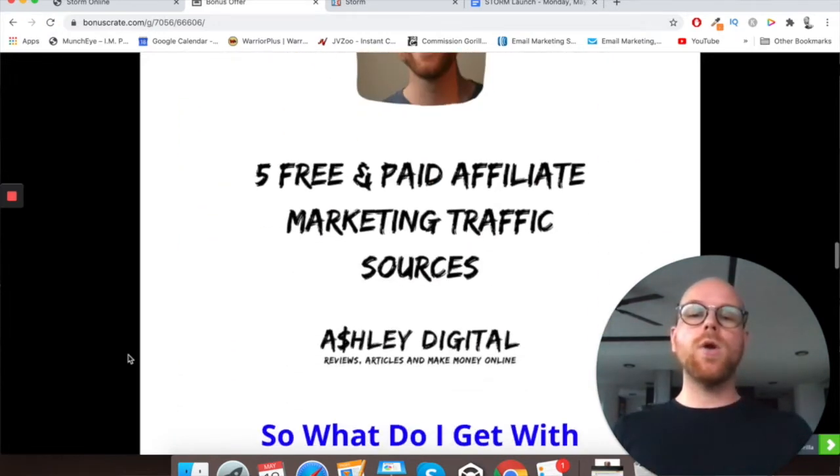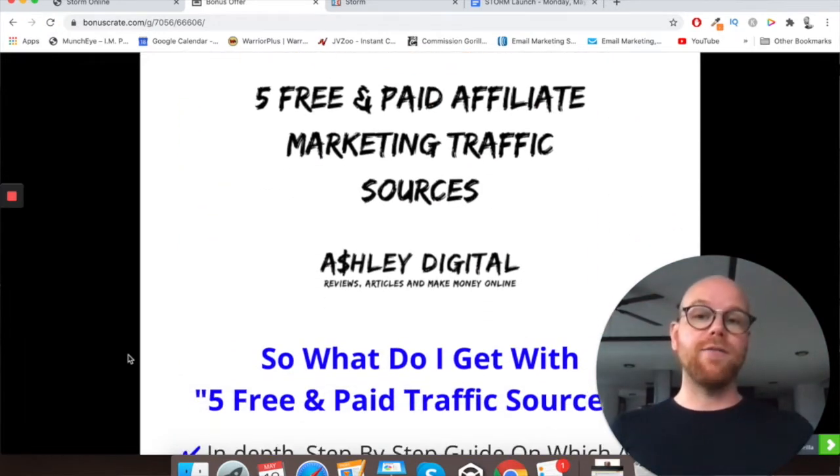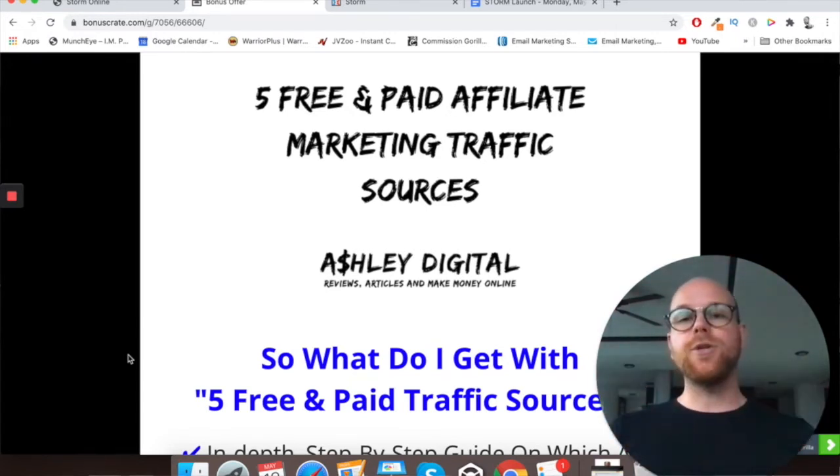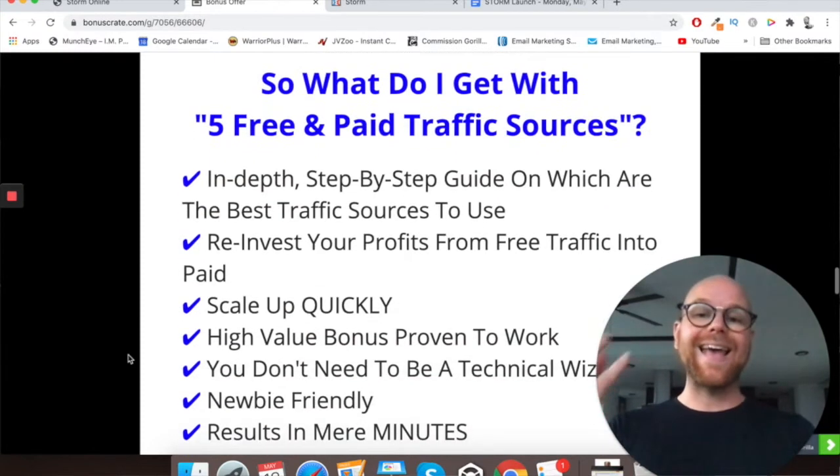Bonus number two, I've got five free and paid affiliate marketing traffic sources. With your medium.com, you're going to be putting articles on there. You'll have traffic already being sent there with the free traffic included in Storm, and by the very nature of medium.com being a social media network for articles, you'll be getting traffic anyway. But with this unique bonus, I'm going to show you some more traffic sources that you can use to send eyeballs to your articles.